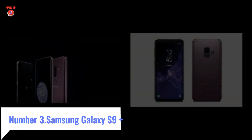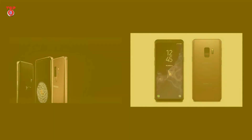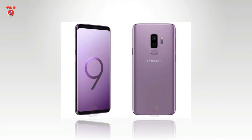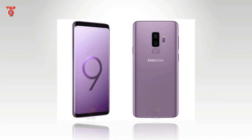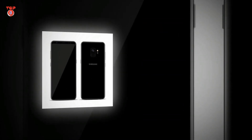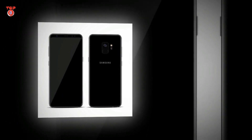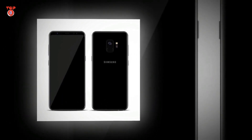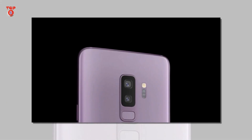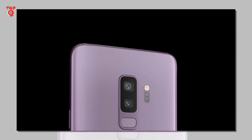Number 3: Samsung Galaxy S9 Plus. Specifications — RAM and Storage: 6 GB RAM, 64 GB storage. Display: 6.2 inches, 1440 x 2960. Processor: Octa-core. Operating System: Android. Primary Camera: 12 + 12 MP. Front Camera: 8 MP.